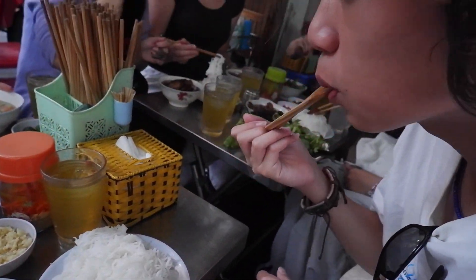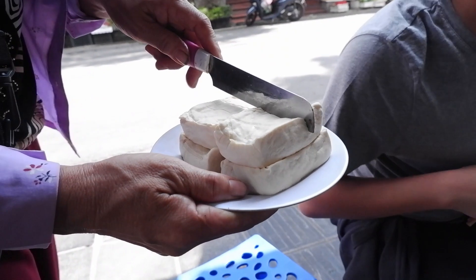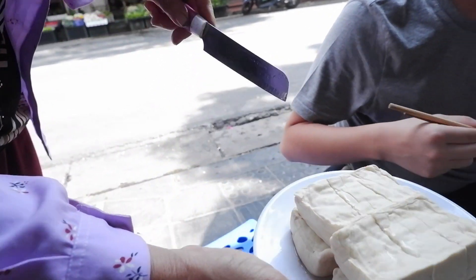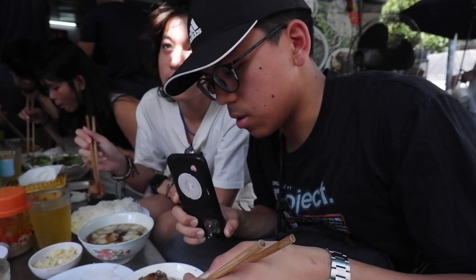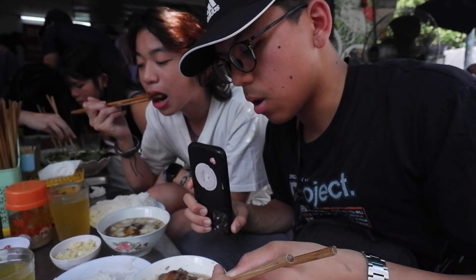We'll now dig in and partake in this amazing feast. It's delicious! Here's my friend Jovin — Jovin Tang. It's called Bun Cha. Bun Cha. Never heard of that? Never.